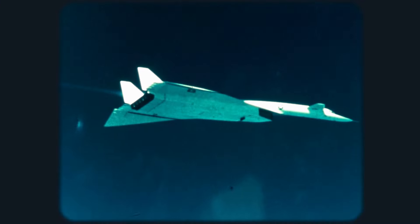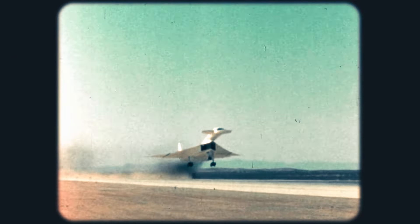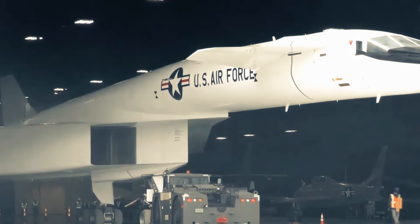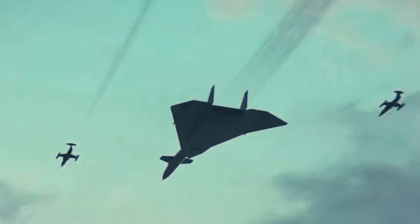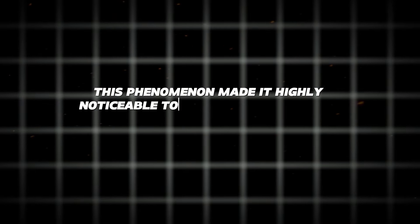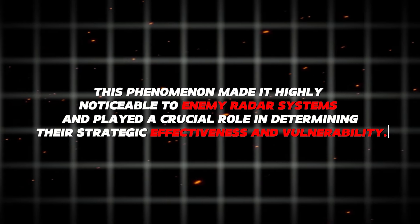The XB-70 utilized cutting-edge materials and construction methods to handle the intense temperatures and pressures of supersonic flight. The airframe was primarily made of stainless steel and titanium, featuring honeycomb panels and heat-resistant coatings to safeguard against aerodynamic heating. When flying at supersonic speeds, the XB-70 produced a distinct double sonic boom resulting from shockwaves forming at both the front and back of the aircraft, making it noticeable to enemy radar systems.